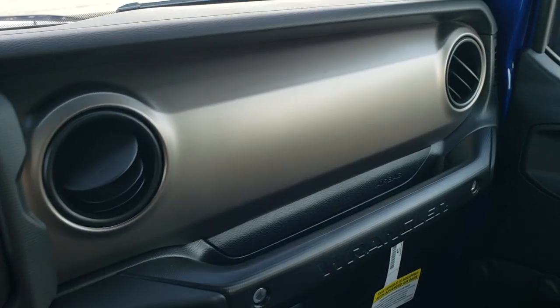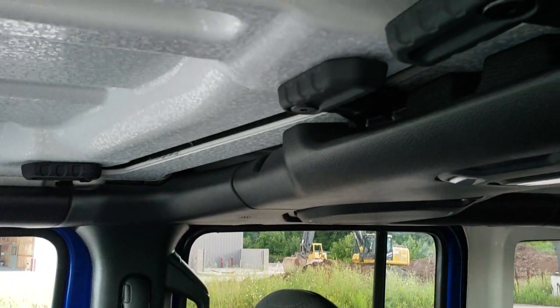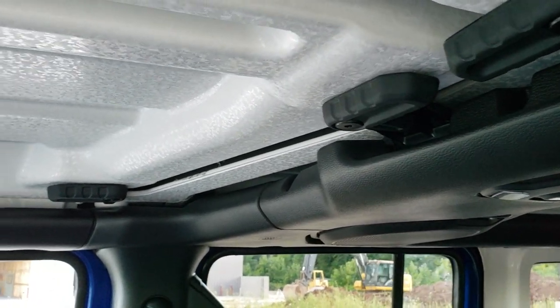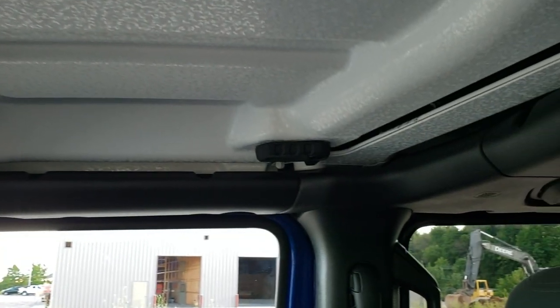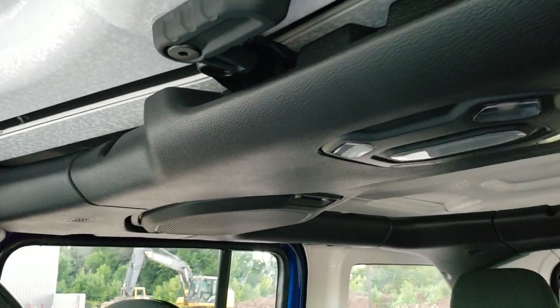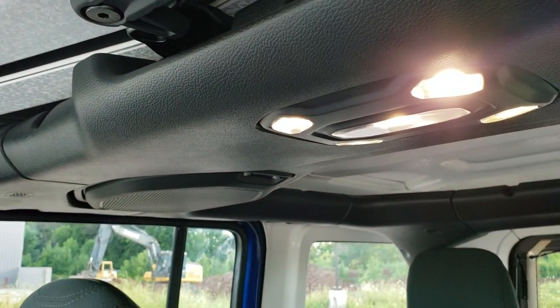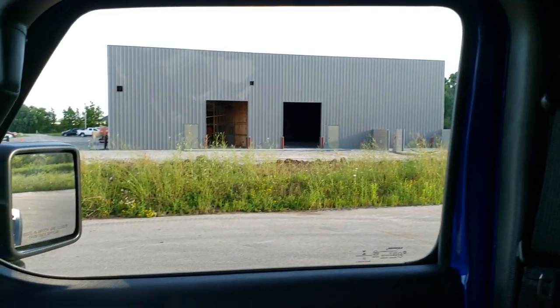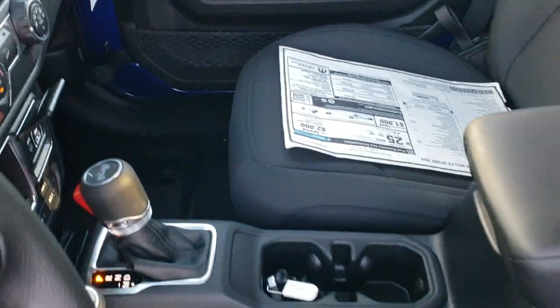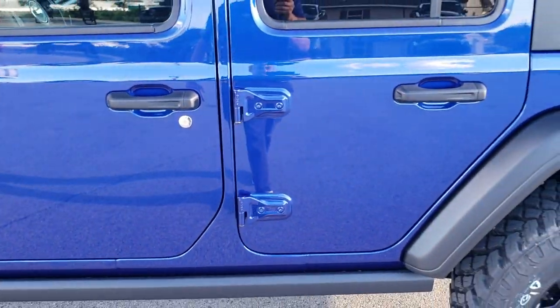You get the gray finished dash, and all the hard top pieces on the inside work very similar to the old Wranglers. What's cool about the new Wranglers is they made all the interior lights LEDs now, so it's a little bit brighter on the inside. A lot of guys used to swap out those interior lights as soon as they'd get a Wrangler.